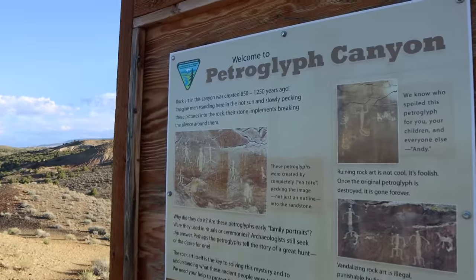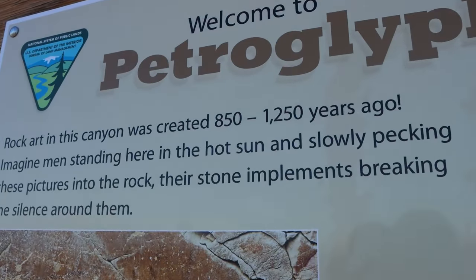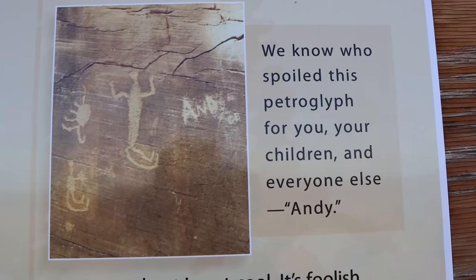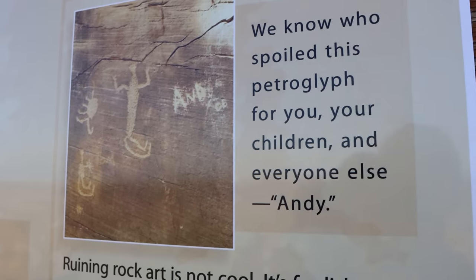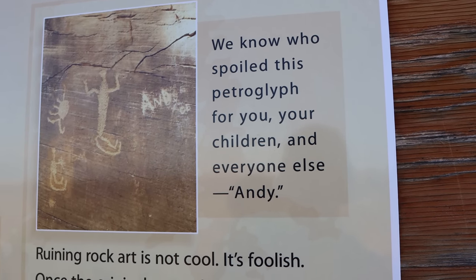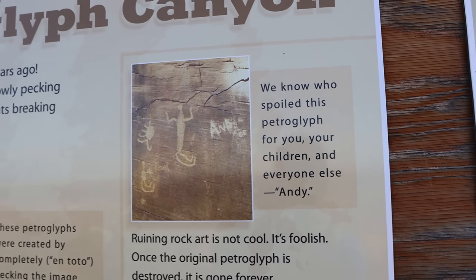The sign at the trailhead talks about how the rock art was created 850 to 1250 years ago, and I thought this was kind of funny. They're talking about vandalizing rock art and you can see someone wrote 'Andy' here. It says 'We know who spoiled this petroglyph for you, your children and everyone else — Andy.' Very passive-aggressive there.